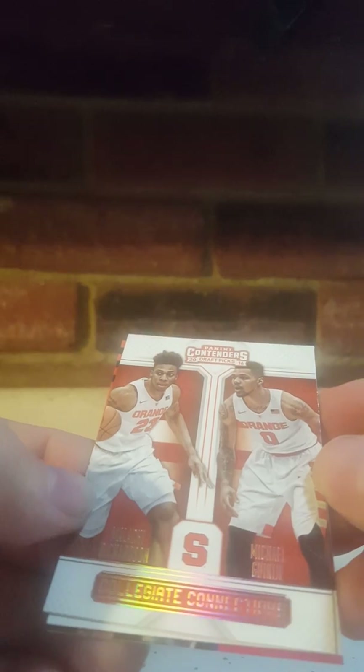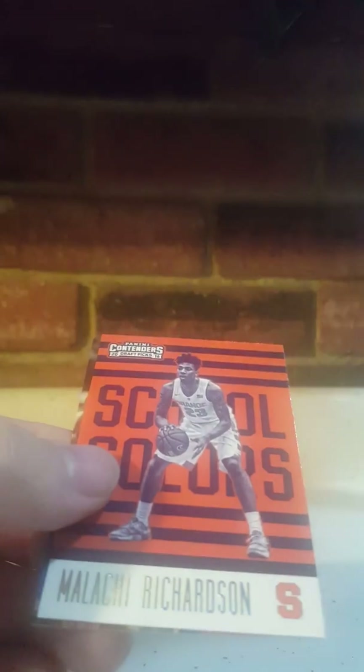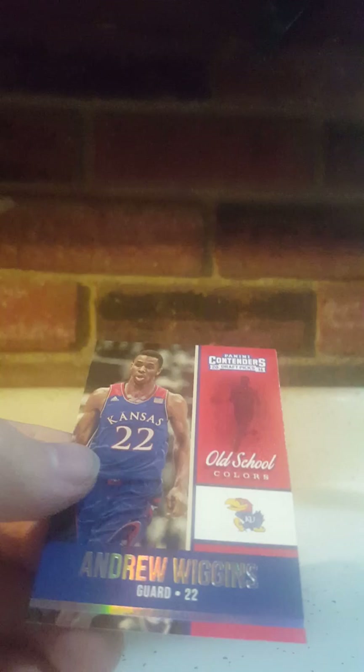It's a retail box — got it on Steel City Collectibles for like eight bucks, so definitely a good website, check them out. Deon Dra Bembry, Malachi Richardson Class Reunion, Anthony Davis Season Ticket, Malachi Richardson, and Andrew Wiggins KU.